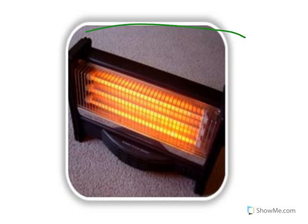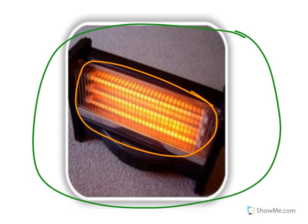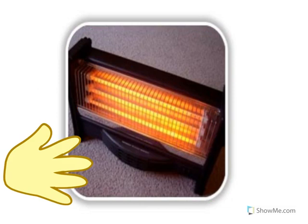Look at the picture — that's a picture of a space heater. A space heater keeps our house nice and warm. Look at this part — the glowing orange part is very, very hot. What would happen if we touch the orange part of the space heater?